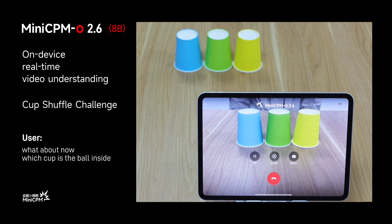What about now? Which cup is the bowl inside? After the hand moves the cup, the bowl is revealed to be inside the yellow cup.